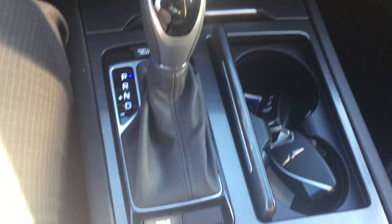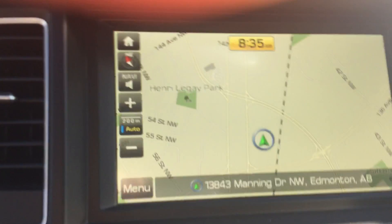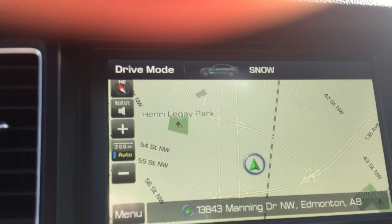You've got your automatic transmission and heated front seats. It also comes with a beautiful panoramic sunroof. This one is an all-wheel drive, so you actually have three different drive settings: you have your eco, your sport, and also your snow mode.